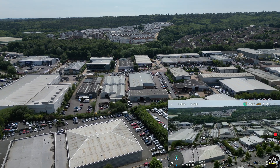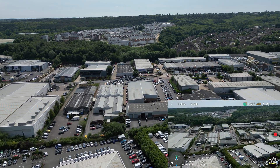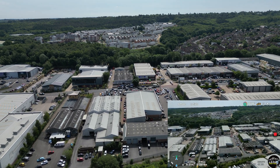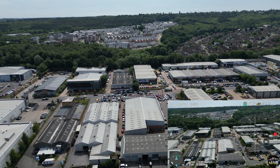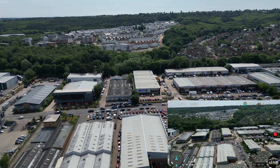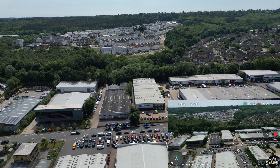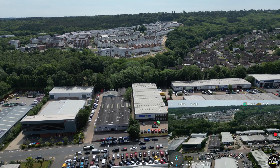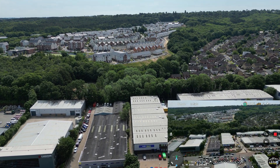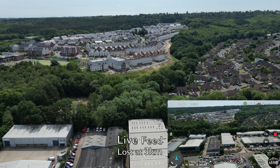Our altitude is around 31 meters. We are heading into a residential area and the signal feed is still there. Now getting closer to the residential area — the signal is still holding at around three kilometers.